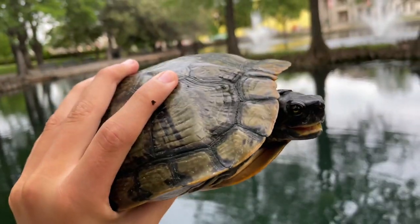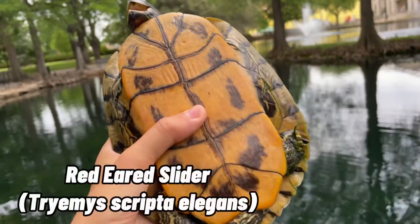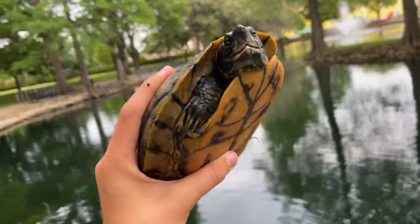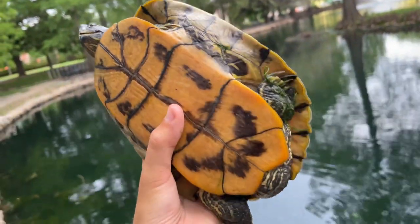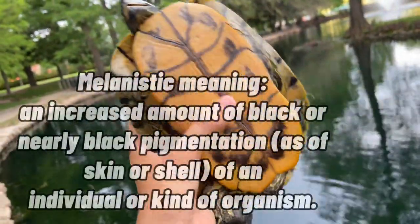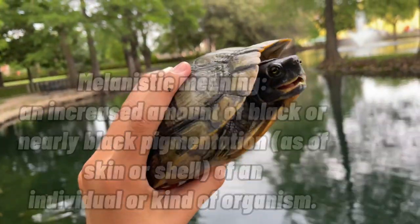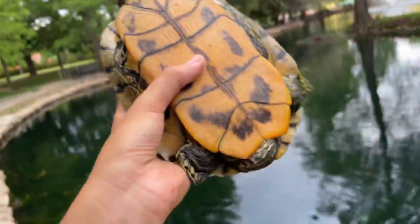All right guys, I just now caught the second turtle of the day. This is another red-eared slider, and the reason he is very, very pale in coloration and looks nothing like the first one we found is because this turtle is melanistic. You can tell he's a male because of that very, very long tail, and that is because they store their reproductive organs in their tail.